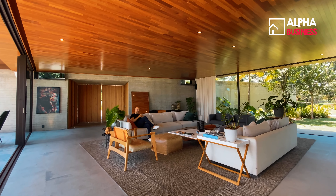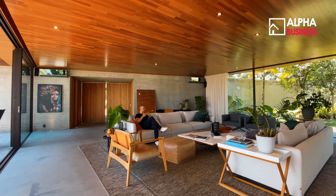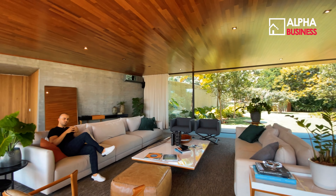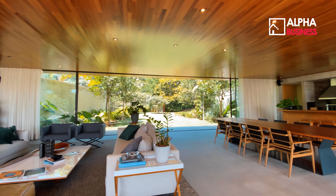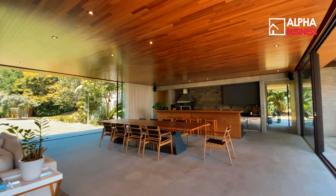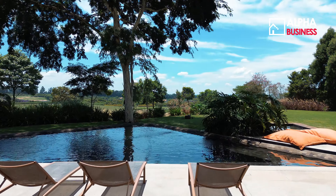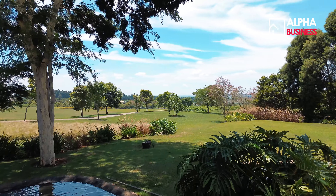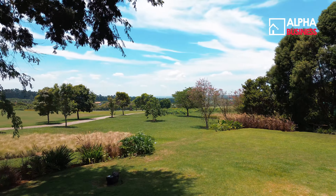É importante enfatizar o quão especial essa casa é. Os detalhes, como essa pedra em cimento queimado, dão todo um tom contemporâneo. Isso valoriza demais o ambiente. Essa casa é diferente de tudo que vocês viram aqui — os ambientes se comunicam facilmente e essa vista é única.